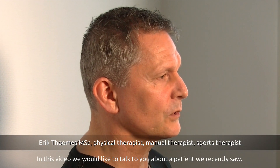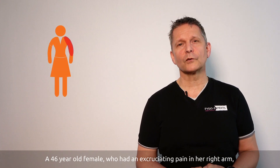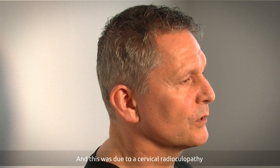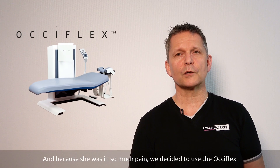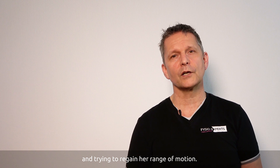Hi, I'm Erik Thomas here at PhysioExperts in the Netherlands. In this video we'd like to talk to you about a patient we recently saw — a 46-year-old female who had excruciating pain in her right arm and right periscapular region, due to a cervical radiculopathy. Her main limitation was rotation towards the right, and because she was in so much pain we decided to use the Oxiflex as an unloaded way of treating her and trying to regain her range of motion.